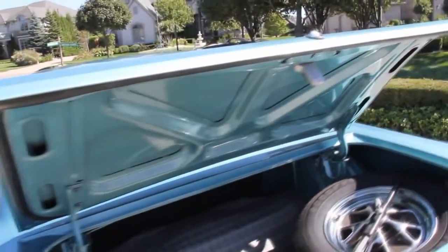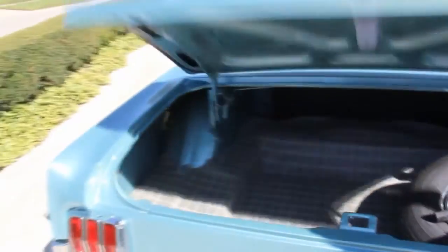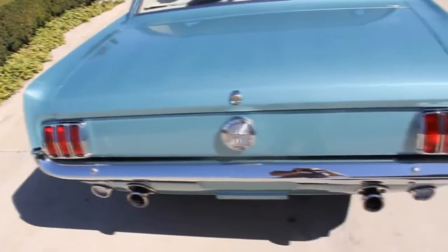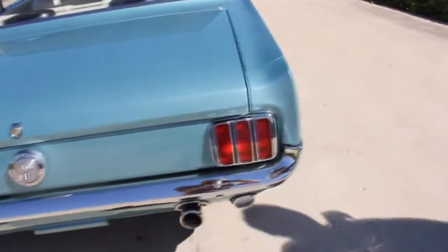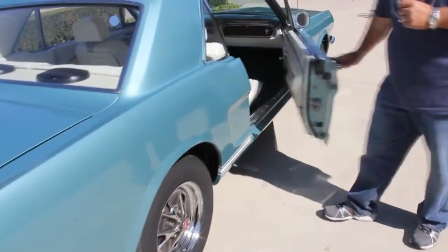Look at the beautiful trunk — you've got your spare tire set up and all the goodies. Don't miss out on the opportunity, guys. This is a phenomenal car. If you've been looking for a turnkey car you don't have to mess around with, here it is. Don't look any further — you'll be disappointed with any others.